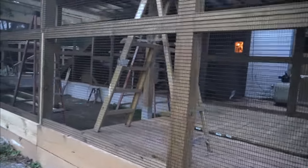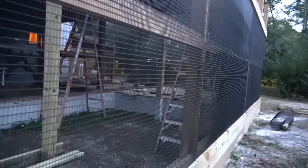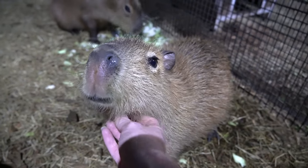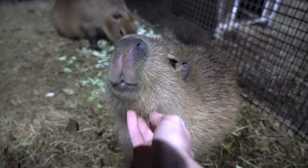Just to give you an idea of what we are working on right now, this is going to be our future South American exhibit. This enclosure will hold the capybaras, our squirrel monkeys, and our redfoot tortoises. Because the capybaras are partially aquatic, that is the reason we have this ramp that goes into this big pool for them. If you don't know what a capybara is, these guys are actually the largest rodent in the world, followed by the beaver, and then the Patagonian cavy, which you guys will also see in this video.